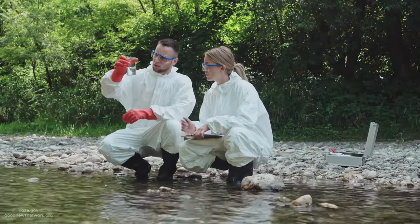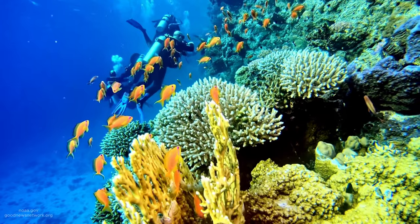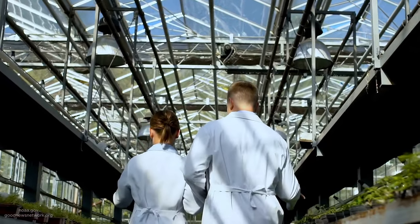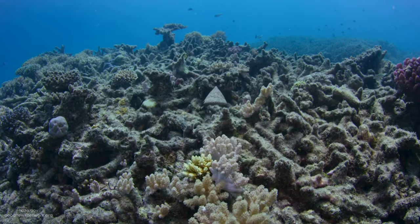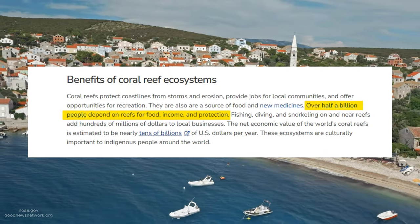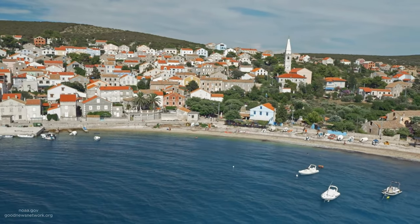Scientists studying coral restoration have recently discovered that artificial restored reefs can regrow after just four years since plantation. This monumental discovery will help environmentalists rebuild damaged coral ecosystems. Over half a billion people depend on coral reefs for various reasons, and the restoration thereof will help keep the ocean's acidic levels natural.